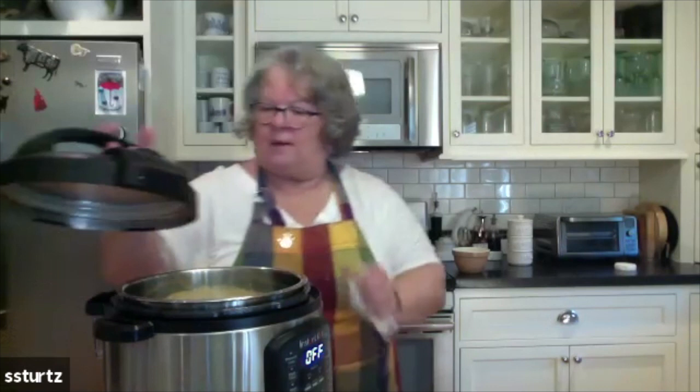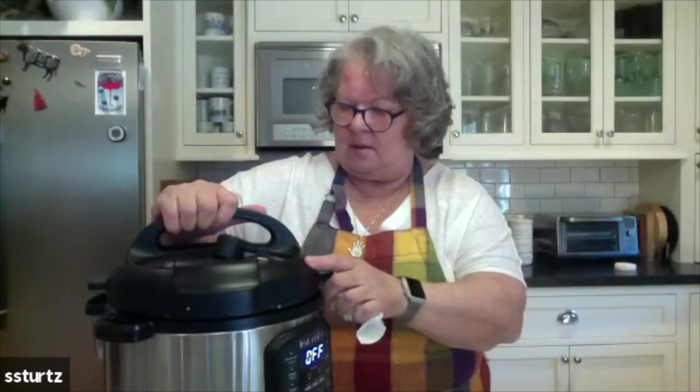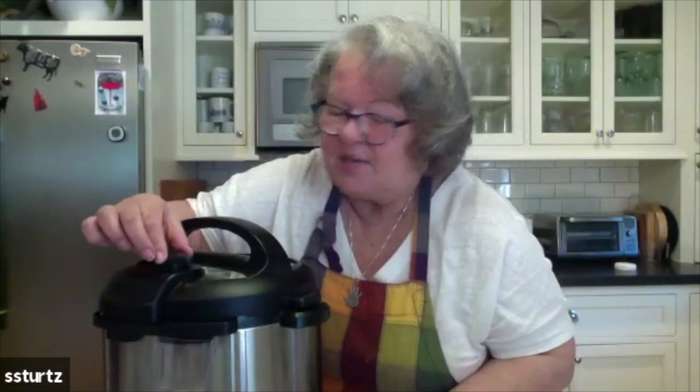Here is the lid — venting and sealing. It goes on sealing right now. When it's finished — every recipe is different — you set it to the amount of minutes if you're going to be pressure cooking it. Then there's either a natural release, which is the pressure releases on its own: five minutes, ten minutes, fifteen minutes, sometimes a natural release until it's done.